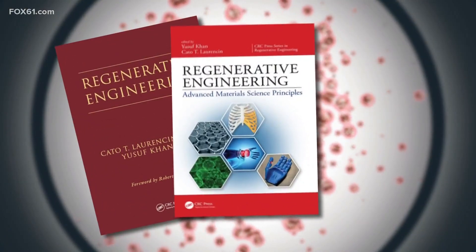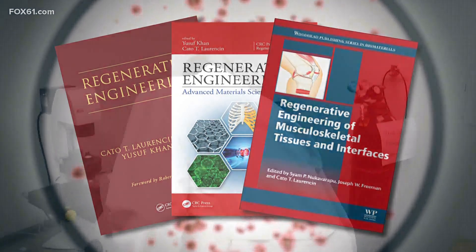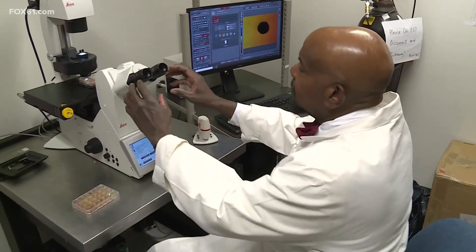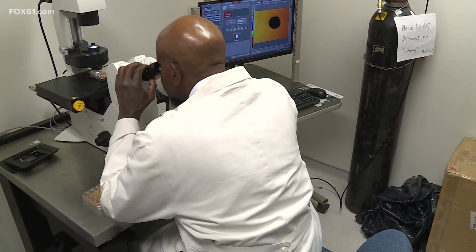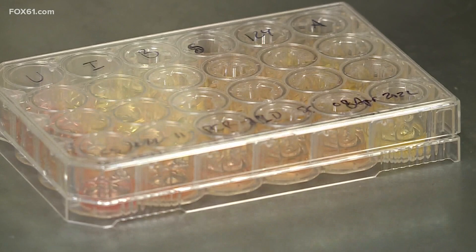Dr. Cato Lorentzen literally wrote the books on regenerative engineering. Here at UConn Health in Farmington, he's explaining to me how he used stem cells from adipose, or fat tissue, to almost reverse time in the joints.